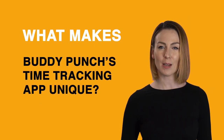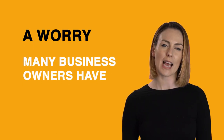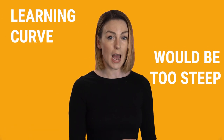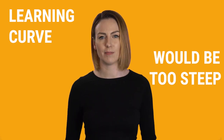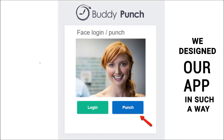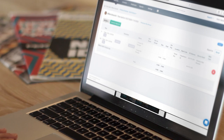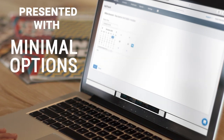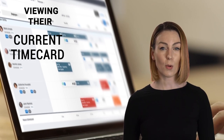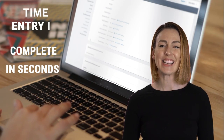What makes Buddy Punch's time tracking app unique? A simple and easy-to-use interface. A worry many business owners have when searching for a time tracker is that employees won't understand how to use it, or that the learning curve to implement the app into their staff's day-to-day workflow would be too steep. But that isn't the case with Buddy Punch. From day one, we designed our app so that you don't have to worry about your employees not being tech-savvy enough to use it — simple time and attendance tracking for all. When employees log in, they're presented with minimal options: a button to punch in or punch out and the option to view their current timecard. Time entry is complete in seconds.